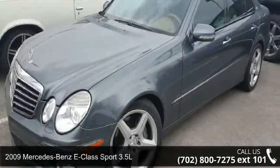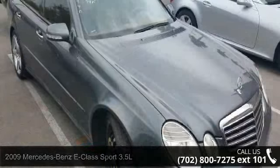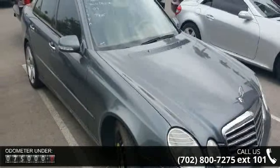Presenting the 2009 Mercedes-Benz E-Class. If you are looking for a first-class ride, you have found it. Enjoy these notable features.